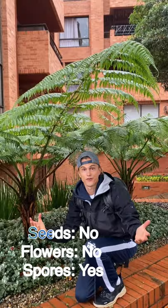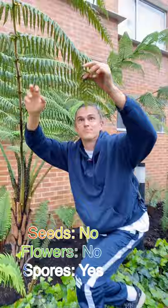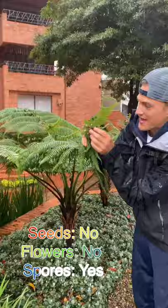This is a true fern. As a true fern, it has neither flowers nor seeds, but rather spreads by beautiful spores that get released from the back of those fronds into the air.